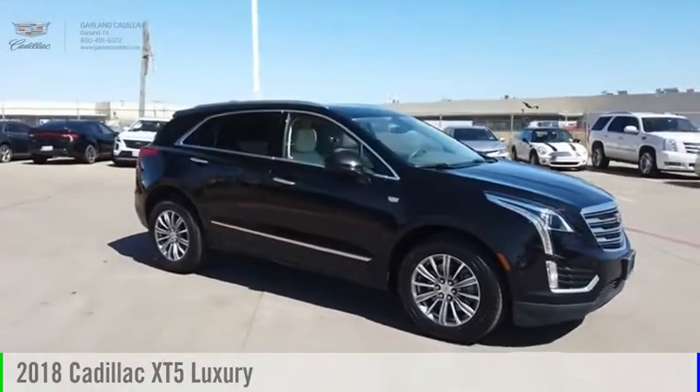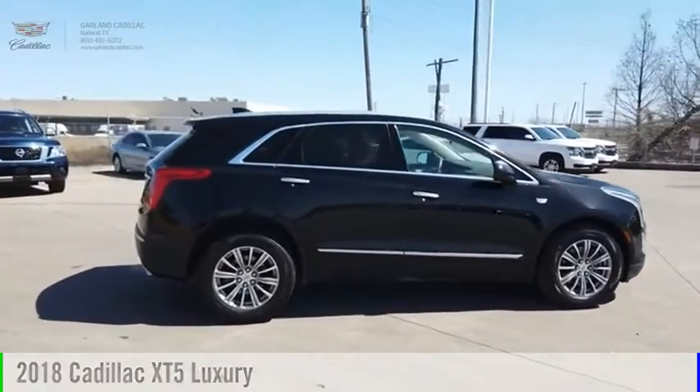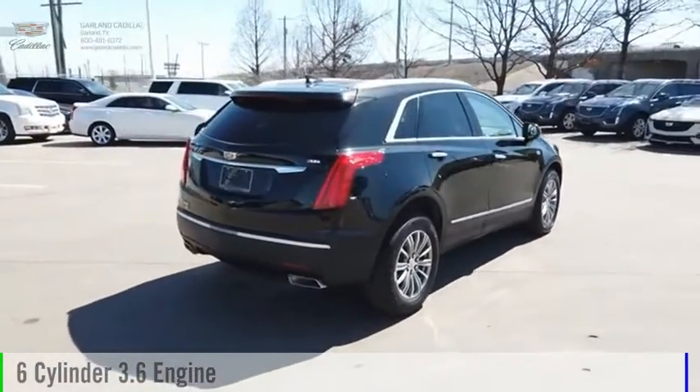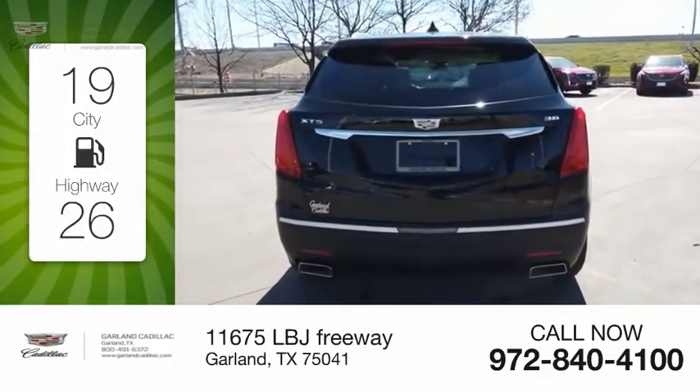Take a ride in the 2018 Cadillac XT5. This vehicle is powered by a front-wheel drive, 6-cylinder, 3.6-liter engine. Great fuel efficiency saves you money by requiring fewer trips to the gas station.